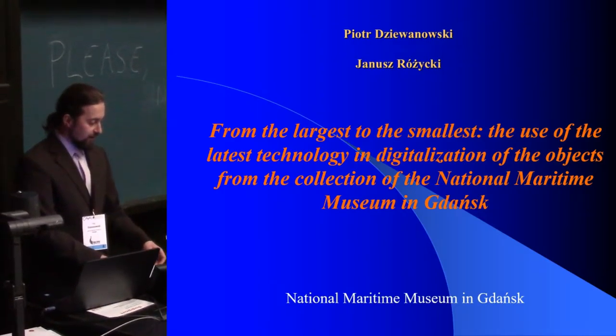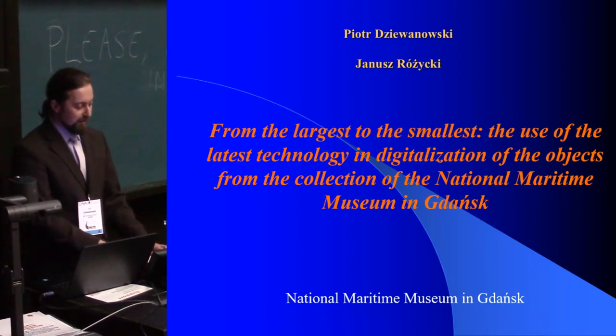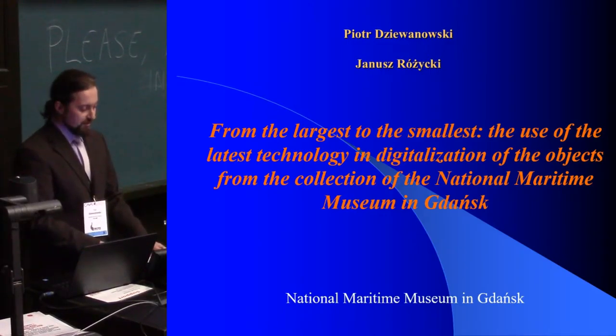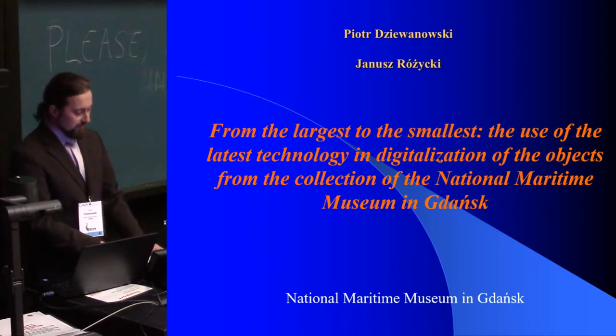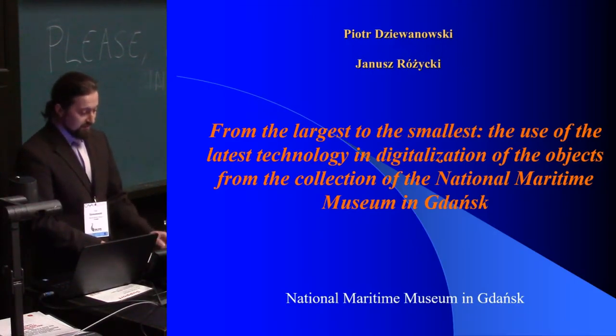Just for the start, in the collection of our museum there are both items that do not exceed one centimetre in length and objects measuring over 80 metres. With such diversity of objects and sizes, it is obvious that different methods of documentation relevant to their sizes should be used. In our presentation we want to show you two cases in which we will try to use new technology and techniques to achieve the intended objectives.